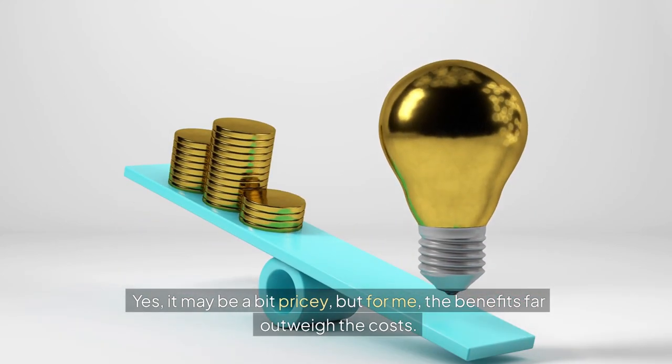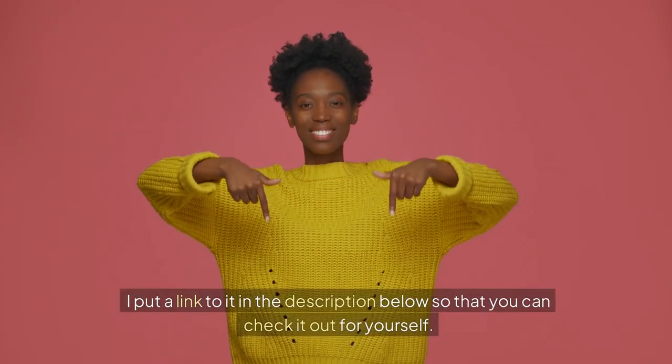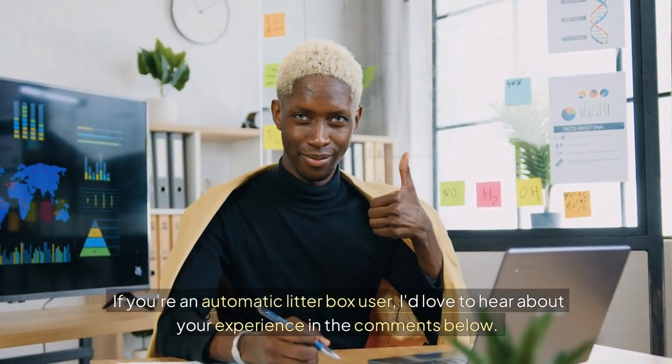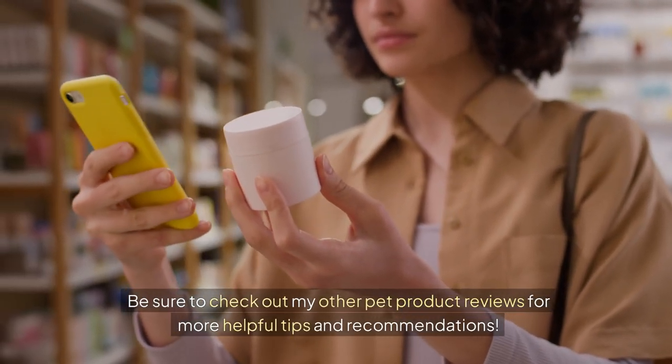Yes, it may be a bit pricey, but for me, the benefits far outweigh the costs. I've put a link to it in the description below so that you can check it out for yourself. If you're an automatic litter box user, I'd love to hear about your experience in the comments below. Be sure to check out my other pet product reviews for more helpful tips and recommendations.